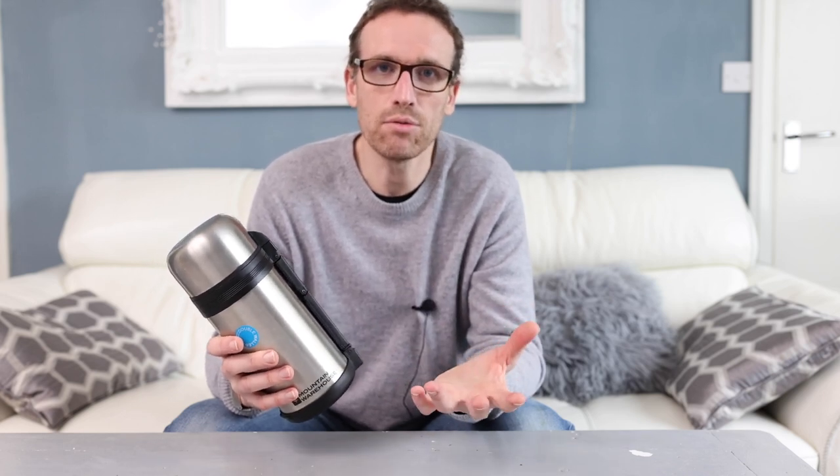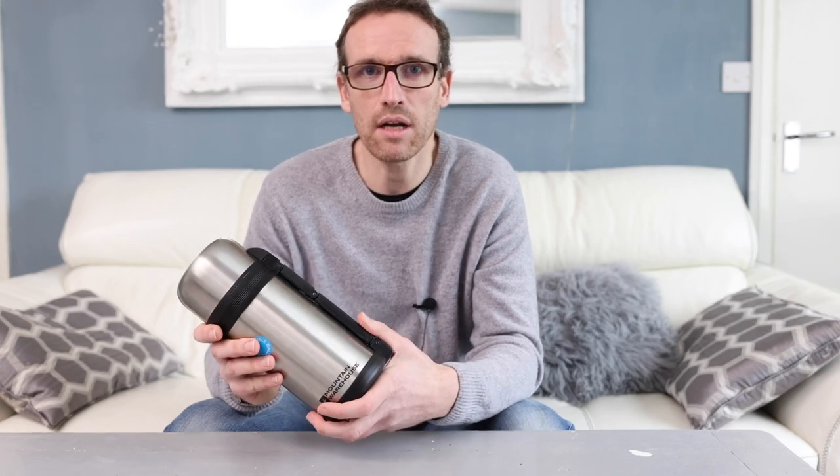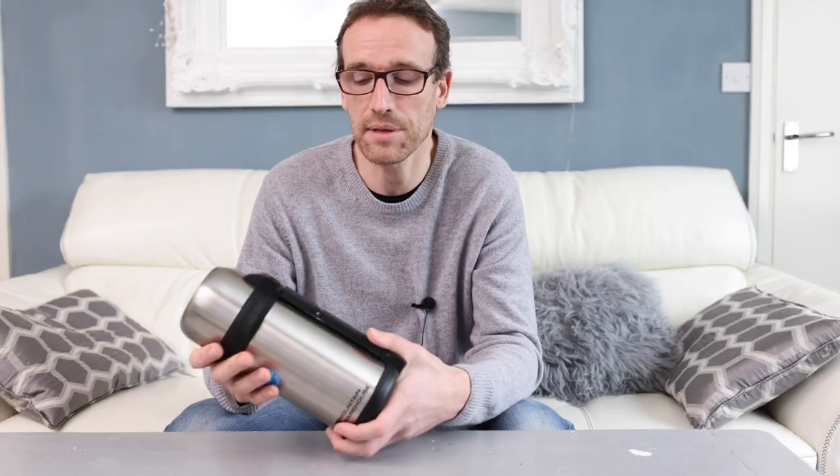The other great thing about this is that once I've used it for transporting medication, I can use it as a normal flask. Whereas with one of those special medical travel packs, it's only good for that one purpose. If I'm only making this type of long-haul trip once every five years, it's just going to sit around doing nothing. At least this way I've got something I can actually use again for a practical purpose.